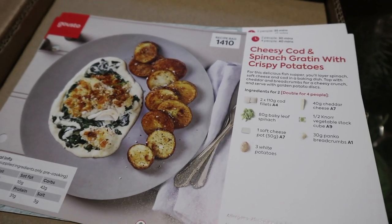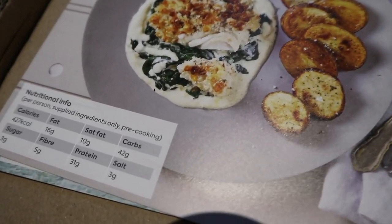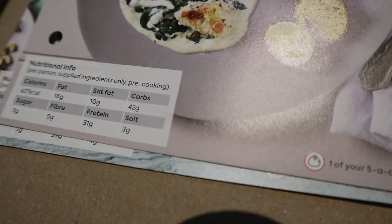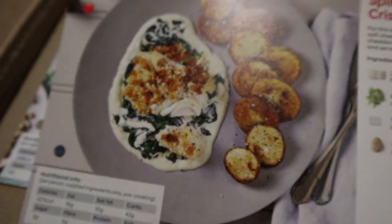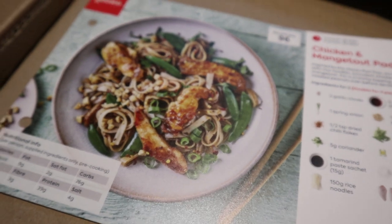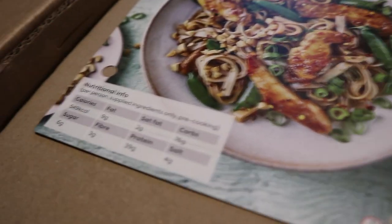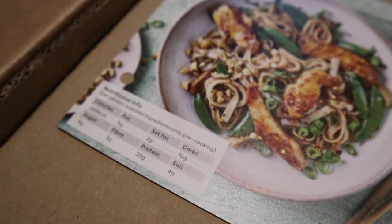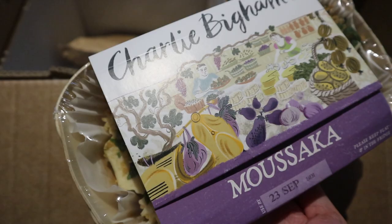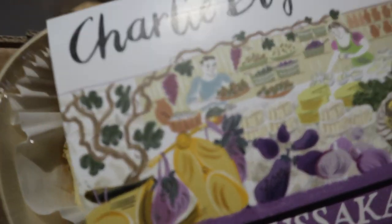Next up we've got a cheesy cod spinach gratin with crispy potatoes — looks pretty simple to make and it takes 30 minutes. Then there's a chicken and mangetout pad thai, which Thai food is my favourite. This takes 35 minutes to make and it's got 549 calories in that one. I'm sure all of these recipes are under 600 calories per portion. One of the meals I've got is just one that you shove in the oven — a bit lazy, but it stops me ordering a takeaway on a night where I'm just too busy to cook.